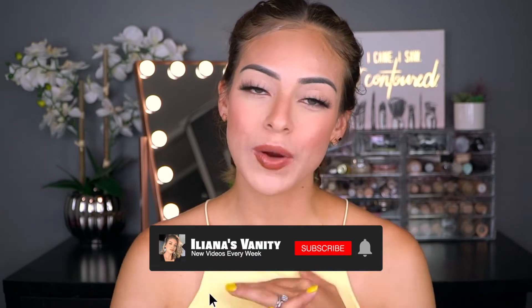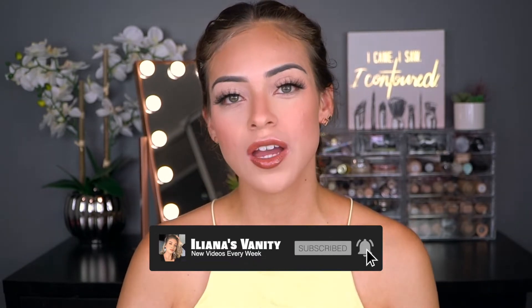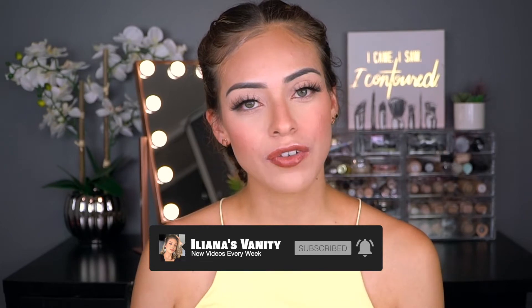What is up you guys, welcome back to my channel! If you guys are new here, welcome. If you guys are already part of this wonderful family, thank you so much for watching and supporting. Before jumping into today's video, make sure you guys subscribe, leave a comment down below so I know you're watching, and hit that little notification bell so you're notified every time I upload.